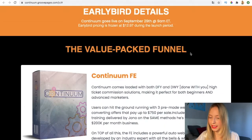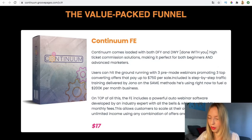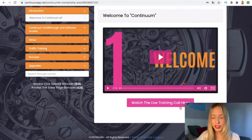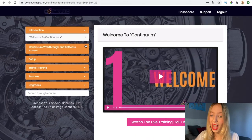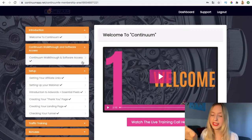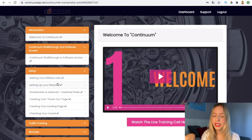Here's the members area for Continuum. You can watch the live training call here, and here are all the courses: the welcome introduction, the Continuum walkthrough and software access, and the setup section, which explains in detail how to set up your account, your video links, and your webinar.